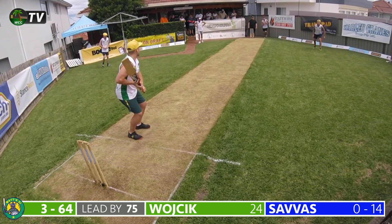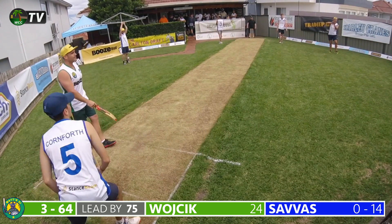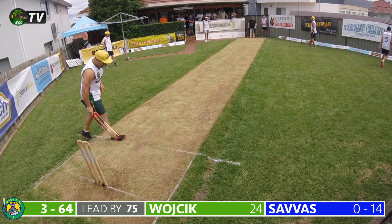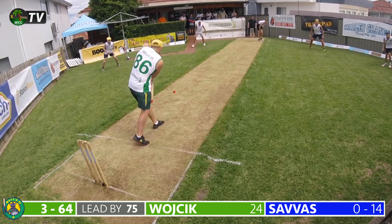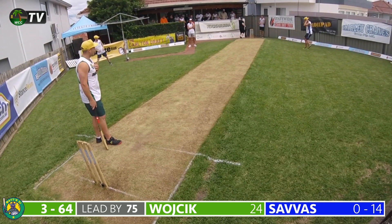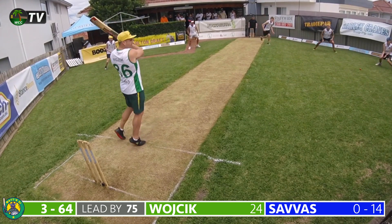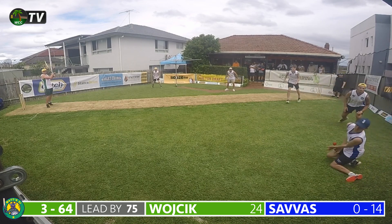Savas continues to Wogic in the 23rd over. A fuller delivery wide outside off stump entices Wogic into a lazy stroke but thankfully no edge. Another close but no cigar moment for the men in blue — Scott must be getting worried as the lead ticks ever higher. A back-of-a-length delivery sees Wogic defend well on the onside. The lead stands at 75 runs, the score three for 64. Savas bowls again and Wogic plays to the offside but it's well fielded by Cornforth who stops a certain boundary.